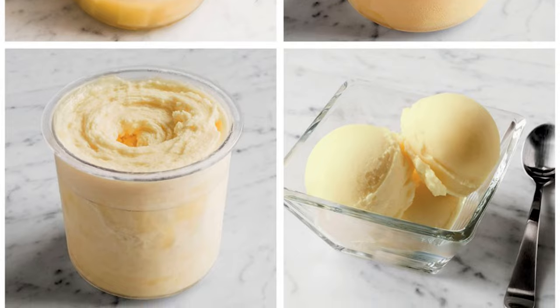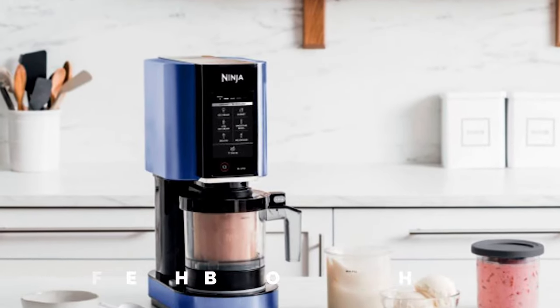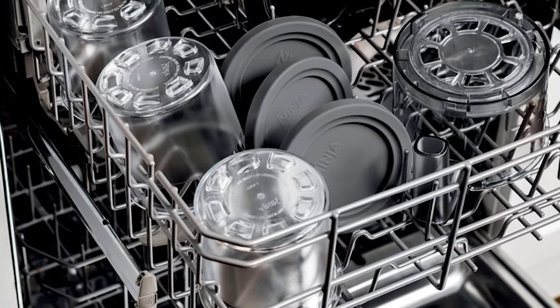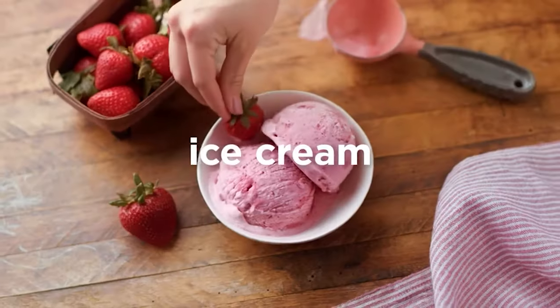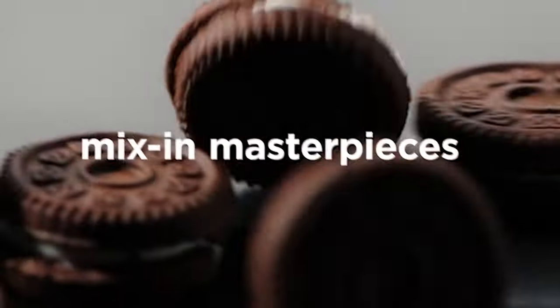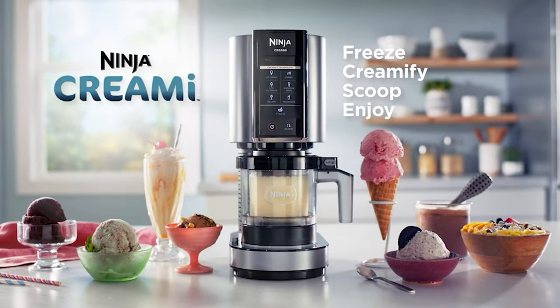For optimal results, plan ahead and freeze the base for a solid 24 hours before use. One note: you may want to avoid running the machine late at night if you have light-sleeping cohabitants. With the Ninja Creamy, the sweet possibilities are endless — why settle for store-bought when you can create frozen delights like a pro?